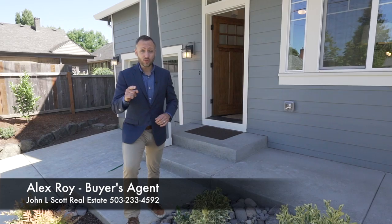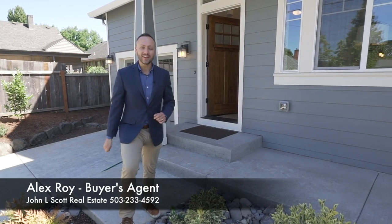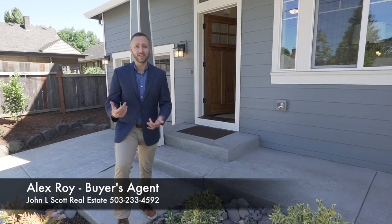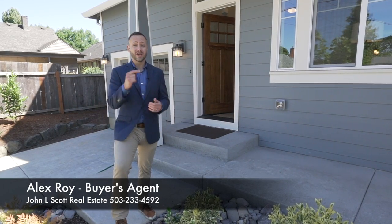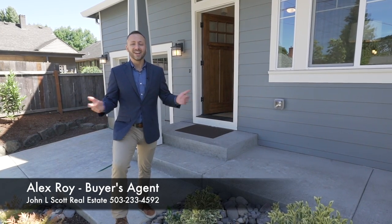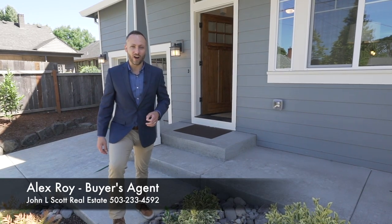Thanks for watching, guys. Remember, you do not have to see this home just through a video — you can see it in person, and it's so easy. All you have to do is call, text, or email me to schedule a time where we can walk through this house. And if you love it, I can't wait to write an offer for you. Is it right for you? You won't know until you check it out. Give me a call. I'm Alex Roy, trusted realtor in Portland, working hard for your success.